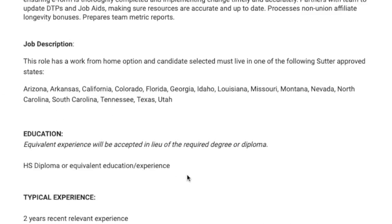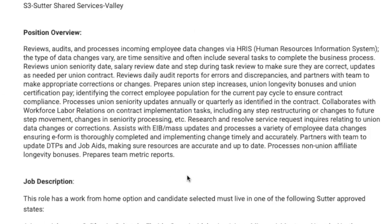So if you live in one of those states, they are looking for somebody to review, audit, and process incoming employee data changes in their human resources information system. The types of data changes you will be dealing with will vary and will be time sensitive — they may include a seniority date, salary review date, and different things like that. You'll have to make sure those are correct and updated when needed.